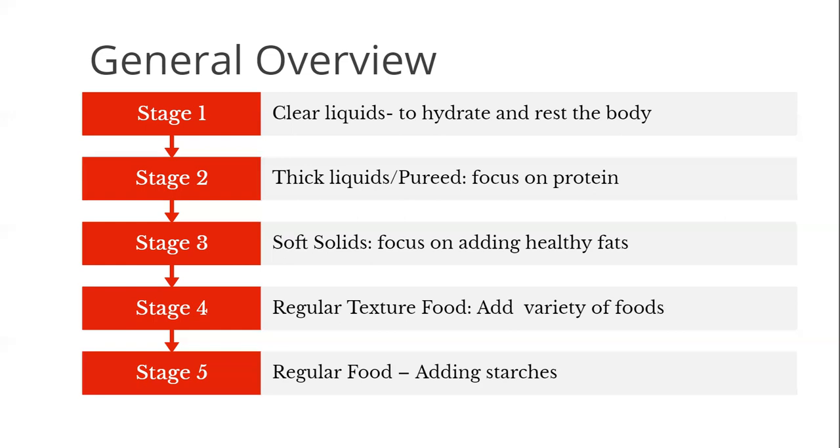Finally, the stage five diet is the weight maintenance diet. This will begin somewhere between six months to one year. During your follow-up appointments, the nurse practitioner will let you know when you are ready to begin this stage. The only difference is that you will begin adding starches back into your diet in very small amounts.